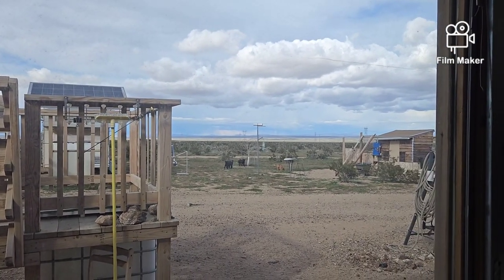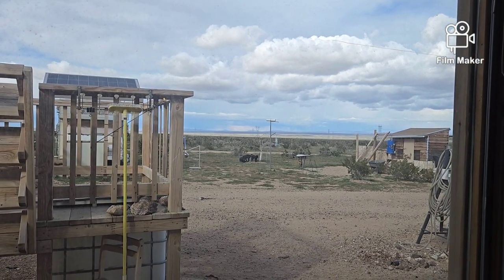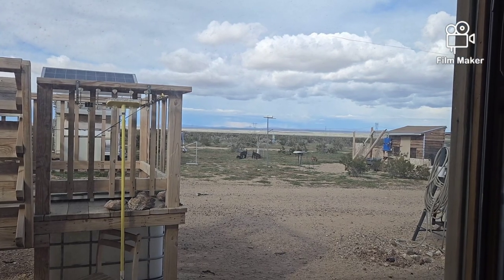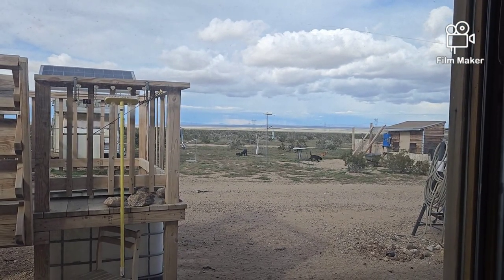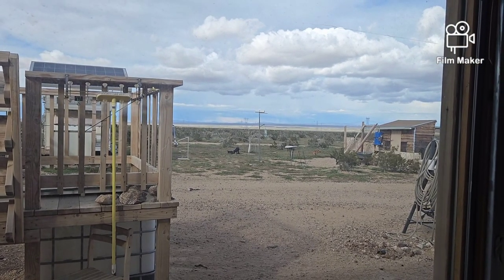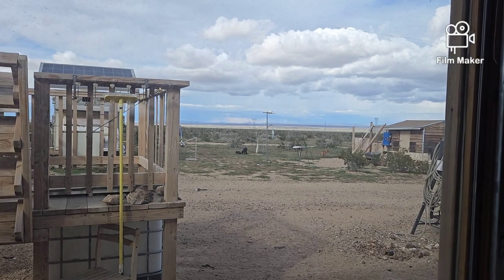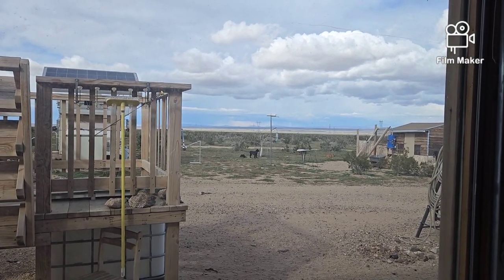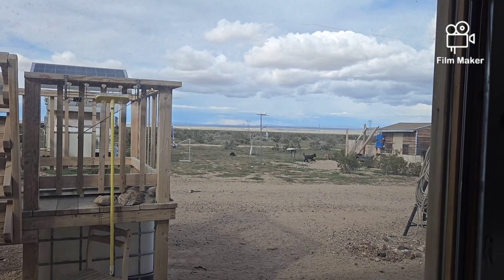The feeder is empty so it needs to be filled because the hummingbirds will be coming out pretty soon. The puppies are out there doing their thing and everybody's been fed — I made quick time of that out there because it is cold with the wind chill. And of course with all the rain yesterday we've got evaporative cooling going on right now, especially with the wind.